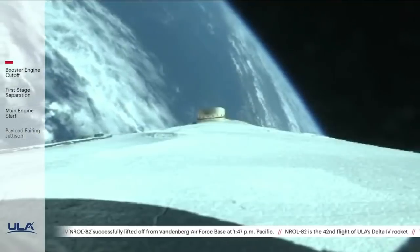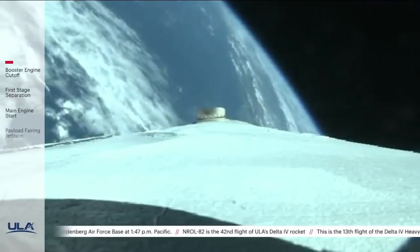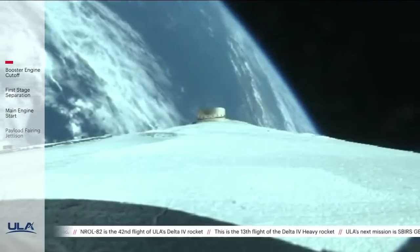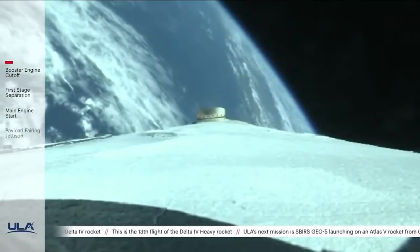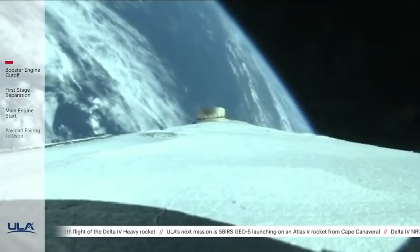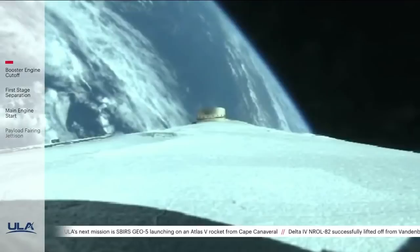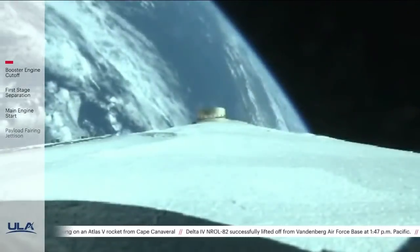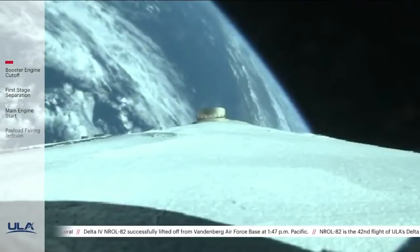Booster performance continues to look good at this time. Vehicle body rates continue to be near zero as expected. Core booster is now throttling down.